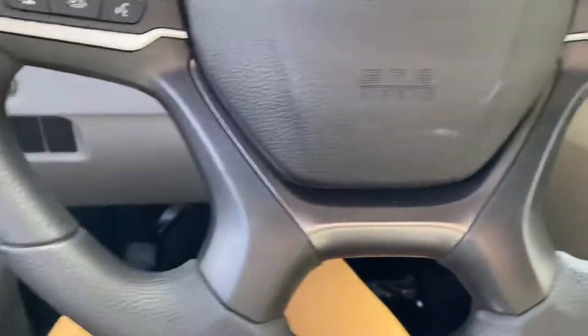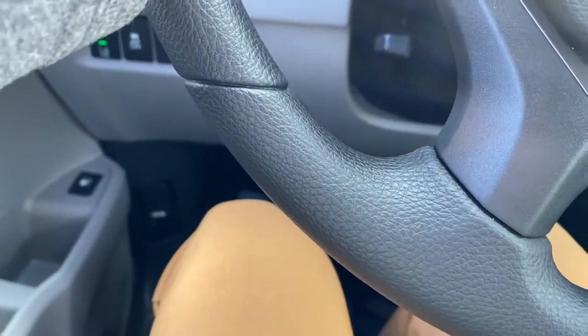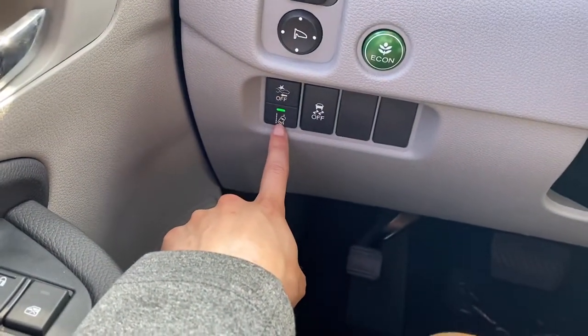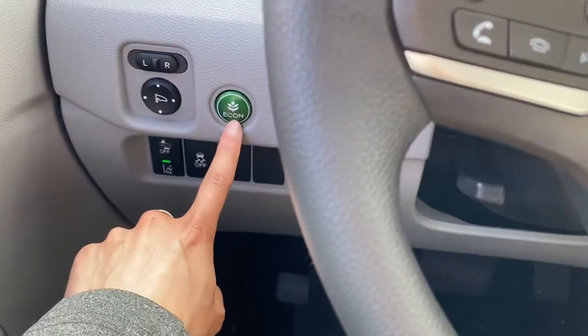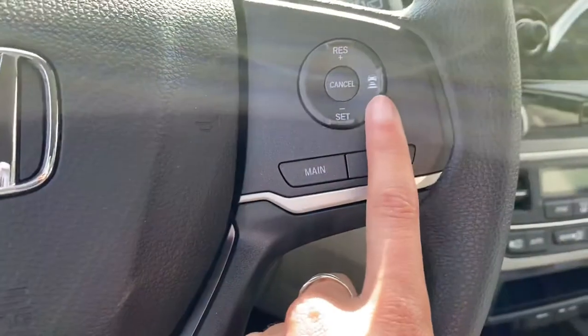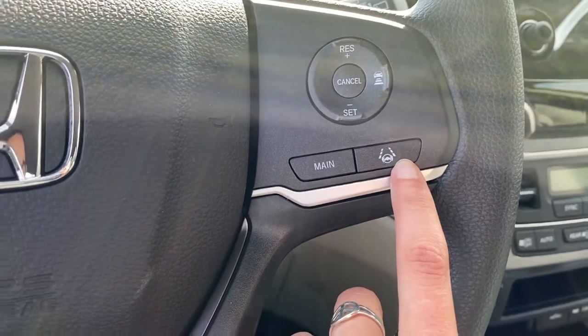This car comes equipped with all of the Honda Sensing. So you have frontal collision, road departure, and that Econ button is going to save you a ton of money on gas. You also have adaptive cruise control and lane keep assist.